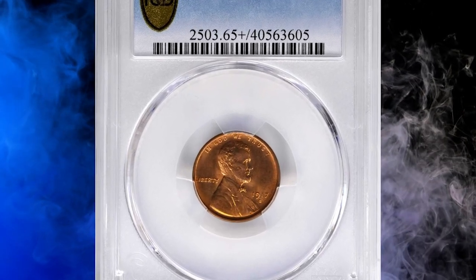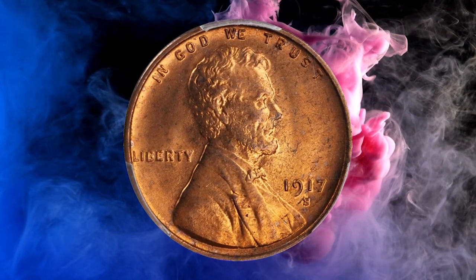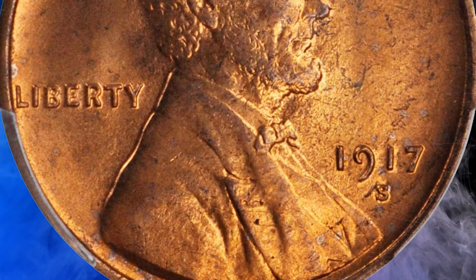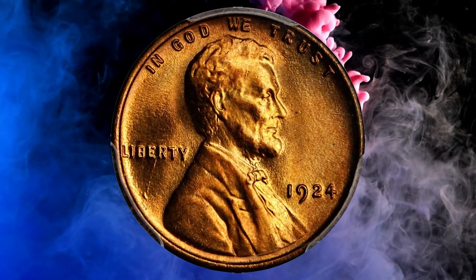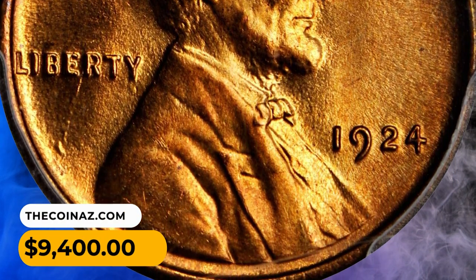Number 7: A 1917-S Lincoln cent in MS 65-plus red condition — outstanding preservation and eye appeal for this conditionally challenging issue. Dressed in vivid rose-orange mint color, both sides are further adorned with full satin luster, sharply to fully struck throughout, with an impressively smooth appearance. According to Stack's Bowers, the 1917-S is scarce at lower mint state levels and rare at the quality shown here. Number 6: A 1924 Lincoln cent in MS 67 red condition — an enchanting piece with delightful golden-red color, shimmering mint frost highlights, and flawlessly clean surfaces. It was sold for $9,400.